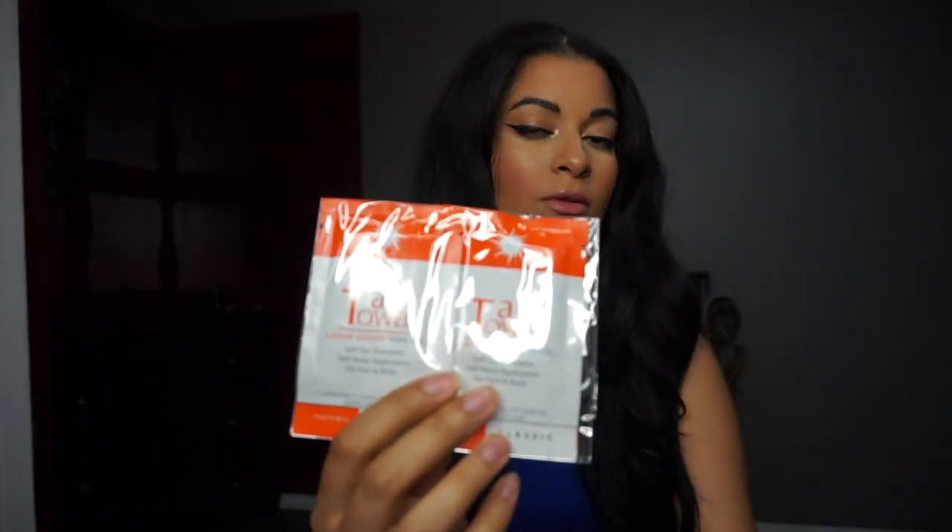The last thing in this box are Tan Towels, which I've seen a lot on Instagram. It says 'Look Good Naked' — it's a self-tan towelette, half body application for face and body. I'll probably try it on my legs since they've been having trouble tanning this summer. It's an all-in-one self-tanning towelette that exfoliates, tans, and moisturizes. They give you two towelettes, and the full size is $27 for 10 towelettes. They also include a 20% off coupon using code GLOSSYBOX, expiring at the end of September.